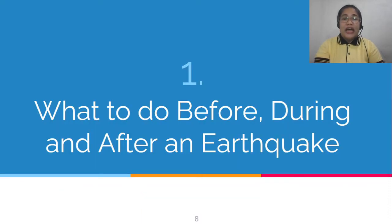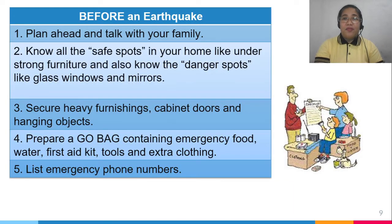What to do before, during, and after an earthquake? Before an earthquake, plan and talk with your family. Know all the safe spots in your home like under strong furniture, and also the dangerous spots like near glass windows and mirrors. Secure heavy furnishings like furniture, cabinet doors, and hanging objects. Prepare a go-bag containing emergency food, water, first aid kit, tools, and extra clothing for each family member. List all emergency phone numbers.